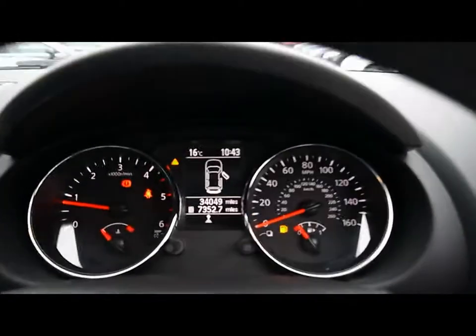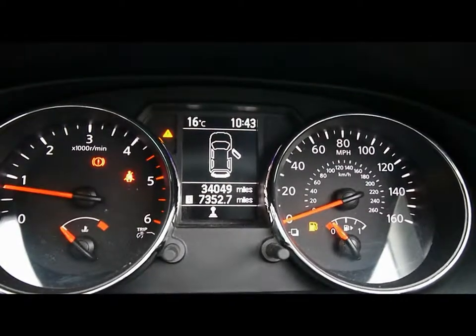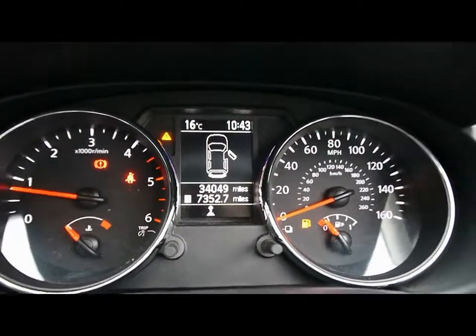Various other cup holders and storage compartments in the dashboard and centre console. And lastly we have the onboard computer which shows you distance to empty, average fuel consumption and average speed. The car's covered just over 34,000 miles.